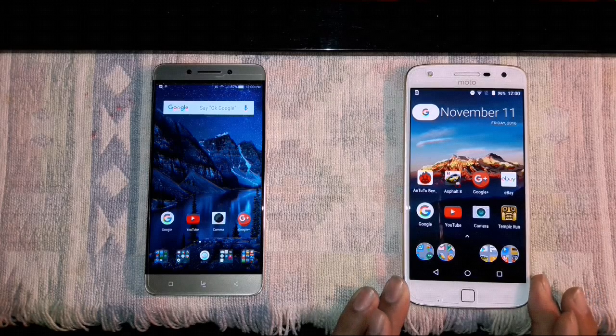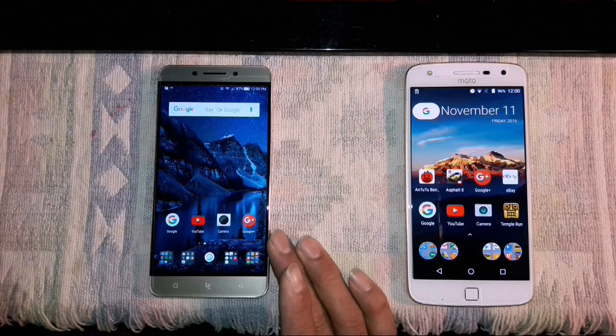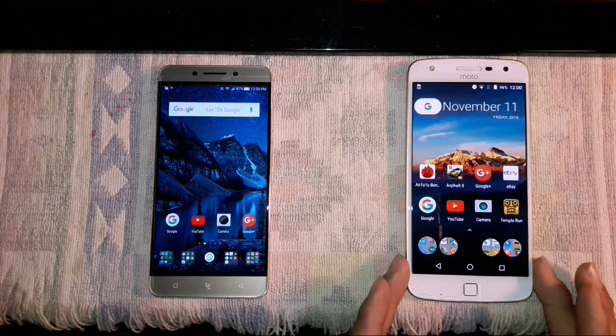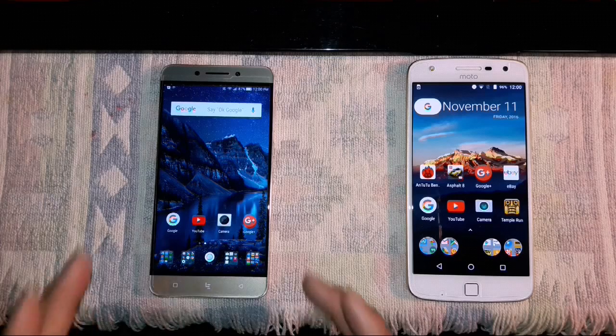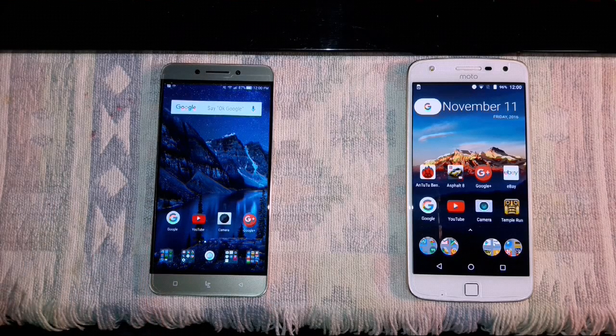The Qualcomm Snapdragon 625 is just a performer — it reminds me of the 801 and even the 805. But the 821 is the latest and greatest. If that's what you want and you don't mind this type of user interface, this is a really good experience. We were concerned about software updates for the LeEco — will it be on par with security patches and software updates? Well, we already received one. They tweaked some areas, added Netflix, and added the option to leave the navigation keys on or off. I'll bring any significant findings to you in future videos.